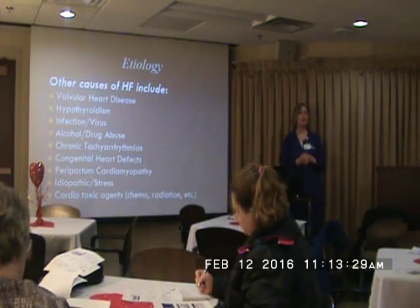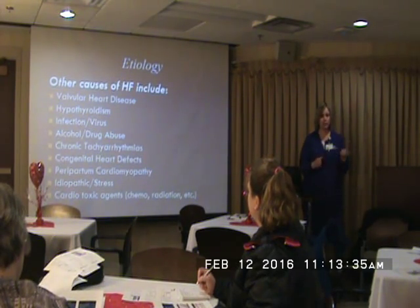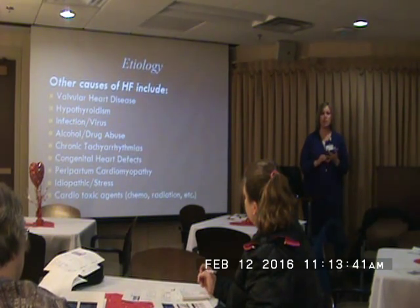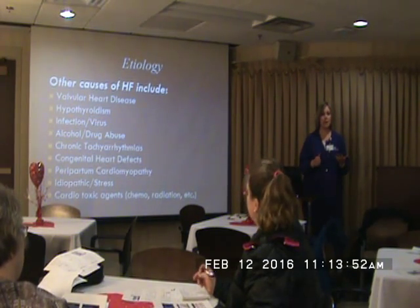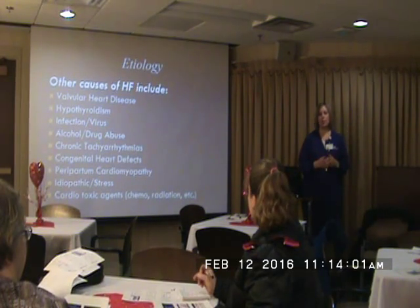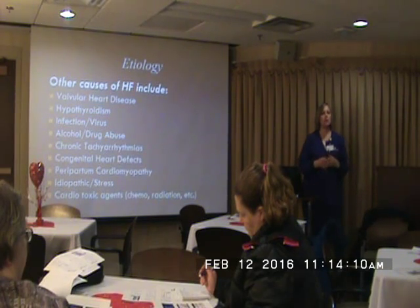There are lots of causes of heart failure when patients ask how this happened. Valvular heart disease — mitral regurg, tricuspid regurg, aortic stenosis — if we can fix the valve, a lot of times we can fix the heart failure. Infection and virus — we go through all the testing, do heart caths, and sometimes don't have a good reason why they're in heart failure. We try to see if maybe they were sick a couple of months ago — did they have a fever, some kind of bronchitis? There are different viruses that can cause heart failure.